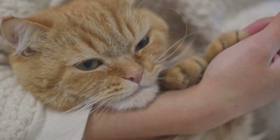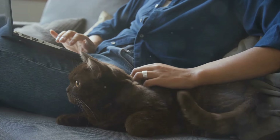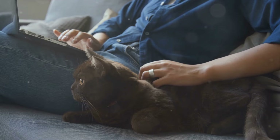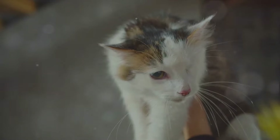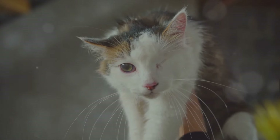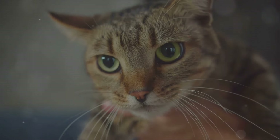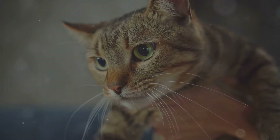Imagine this: you're a cat — independent, sassy, and a master at hiding your feelings. You're not going to yowl at the top of your lungs when you're feeling under the weather. That's far too dramatic. Instead, you purr. It's a bit of a secret language, a hidden morse code. When cats are in distress, their purring frequency changes subtly. It's a bit like when humans cry — the tears might look the same whether we're chopping onions or watching a sad movie, but the context and the nuance of the emotion are all different.